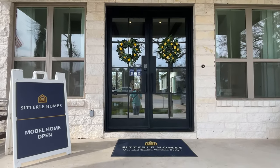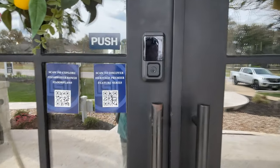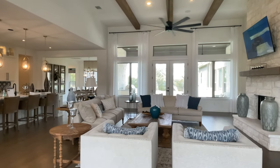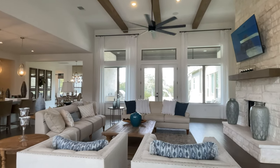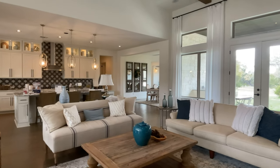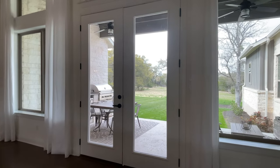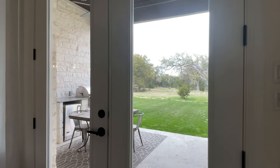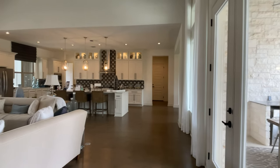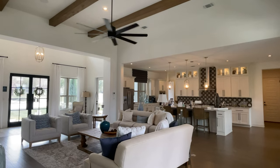Out here in Clearwater Ranch, all of the homes are on at least one acre lots. Some of them are as much as two acres and there are a few that are even more. You get a sense of that as soon as I show you out the back door, which I'm headed straight over to.